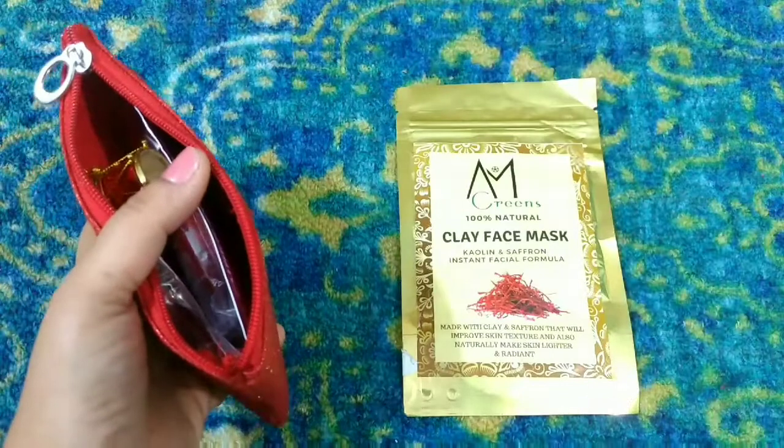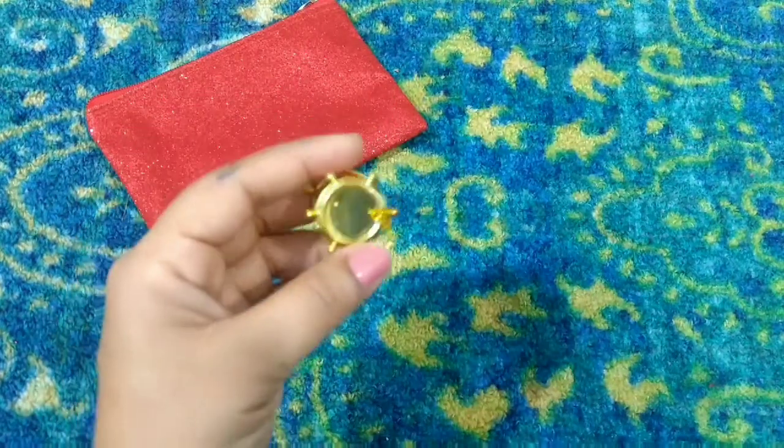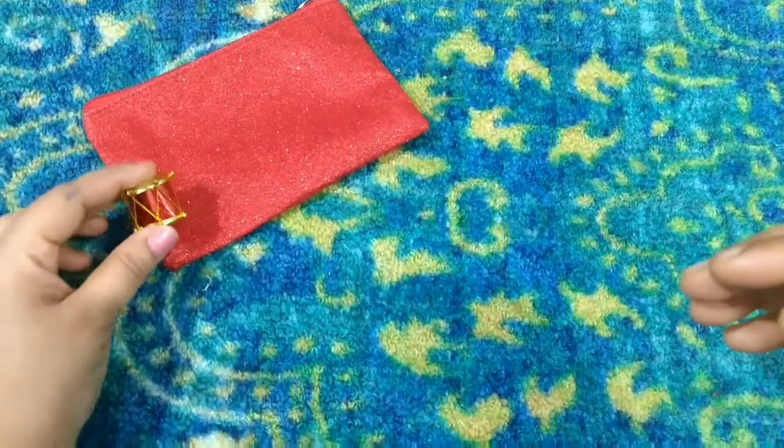This time we received a small decorative piece for Christmas. This is just an addition — not a product per se, but just a decorative piece. It looks very cute!